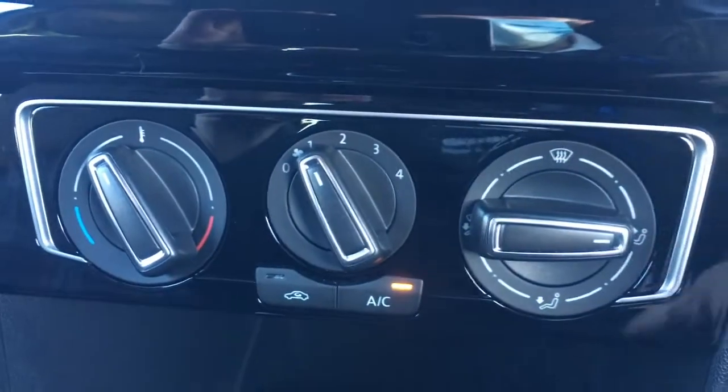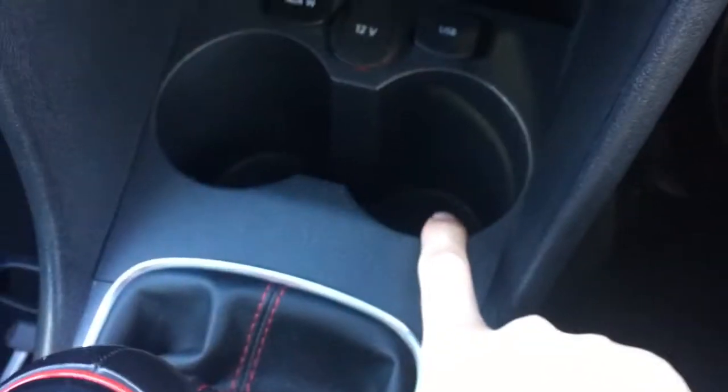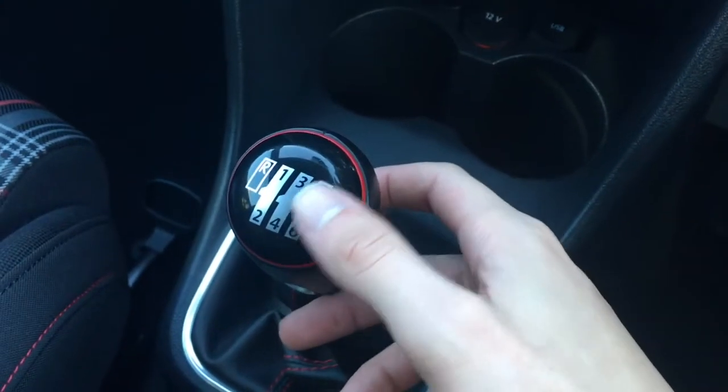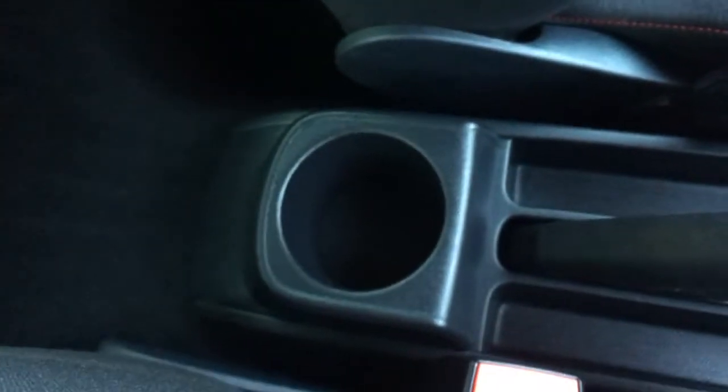Air conditioning controls are down here, all labeled as you'd expect so it's nice and straightforward to use. Cup holders down there, which are always useful, and a nice red rim to the gear knob which looks really cool with the gloss black as well. There's also a cup holder for the back seat passengers just there. We've got this really great looking cloth upholstery, very neatly presented and the seats are really comfortable.